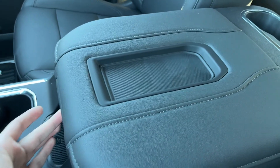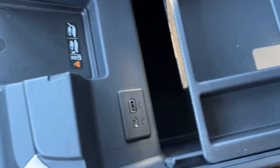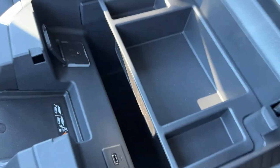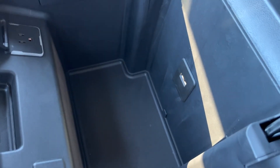Into our center console, on top we have some storage. Front of it, a wireless charging pad. Inside, USB-C, USB, 120-volt plug, some removable shallow storage, as well as deep storage.